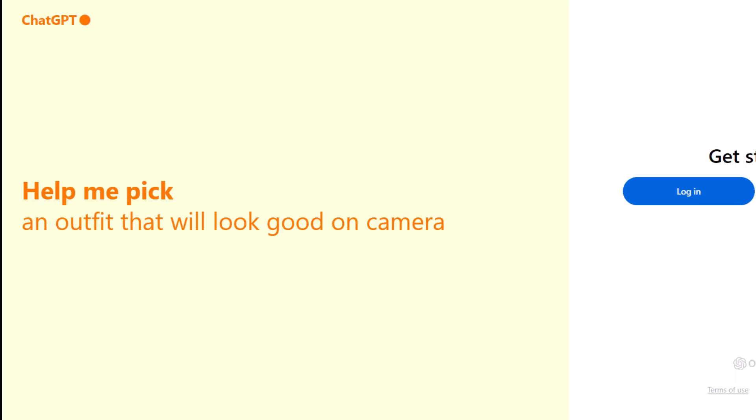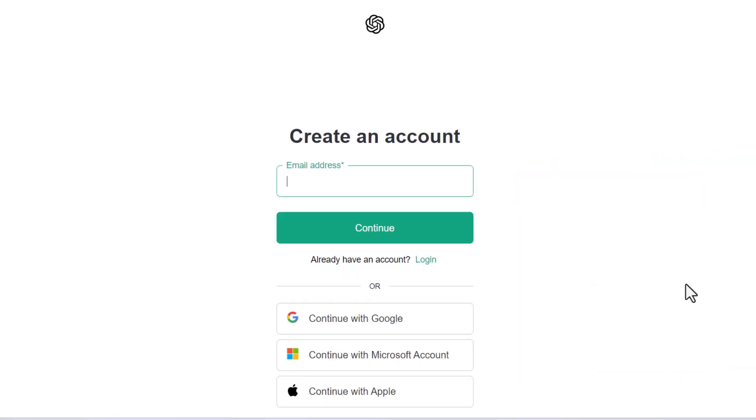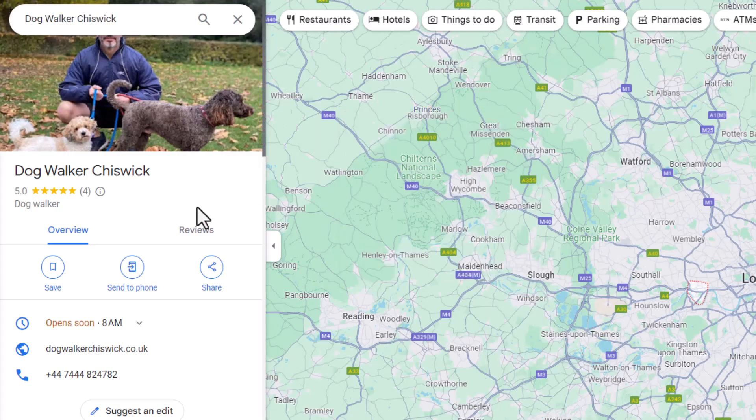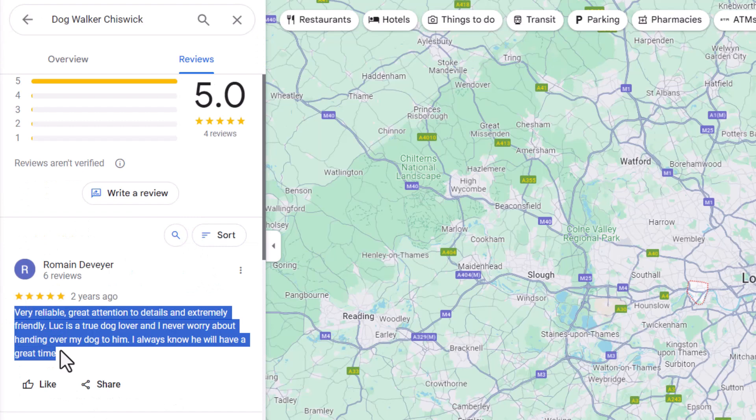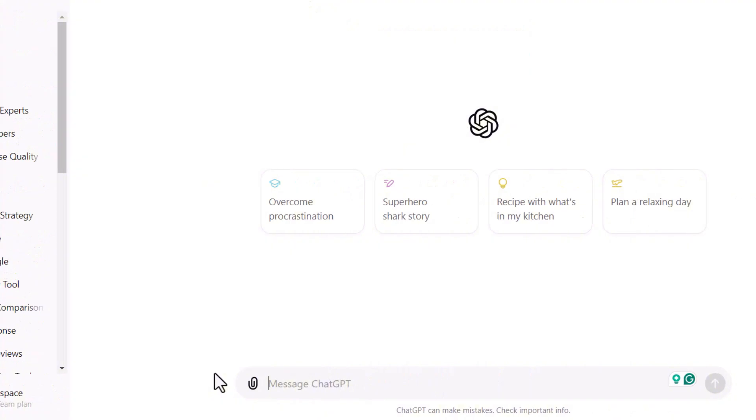Let's move on to our next tool — one you're all probably familiar with: ChatGPT. Yes, you can use ChatGPT to respond to your Google reviews, provided you're using the right prompt. Think of it as a more flexible version of GMB Everywhere but without a fancy interface. Here's how it works: first, create a ChatGPT account if you don't have one already. Next, find the Google review you want to respond to and copy it.